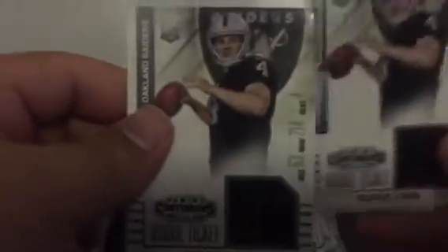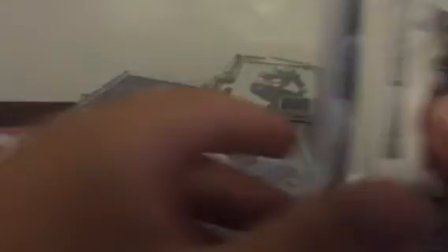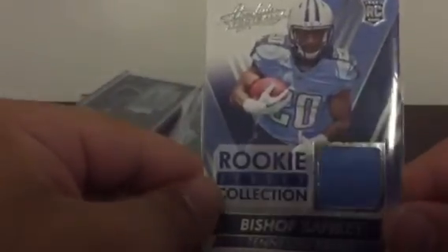Raiders: Derek Carr and Derek Carr — relic from Contenders, slightly different. And Mike Davis, receiver. Got a Cleo Mac from Contenders and a Cleo Mac from Chrome, 108 of 150. For the Titans: Vince Young dual relic. Bishop Sankey from Contenders. Bishop Sankey, 23 of 25 from Topps Triple Threads Football. And Bishop Sankey from Absolute.